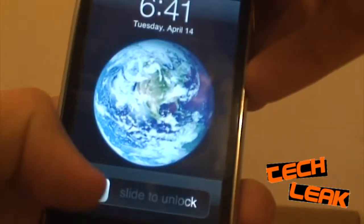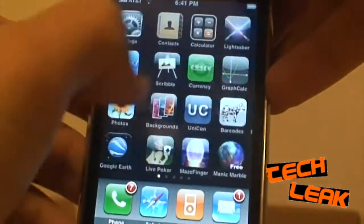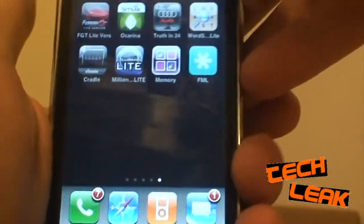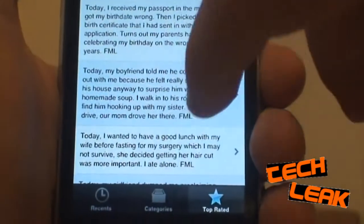I just want to talk about an application that's recently come out for the iPhone and the iPod Touch. A lot of you may be familiar with the website F My Life, where people basically post stories of crap that's happened to them. And now there's an application for the iPhone called F My Life.